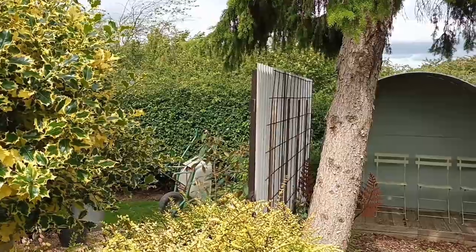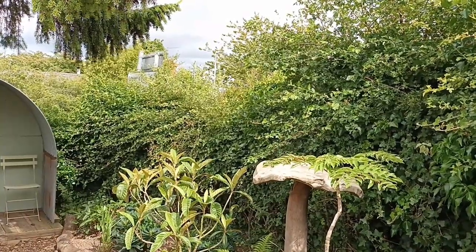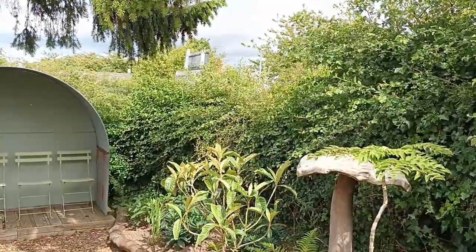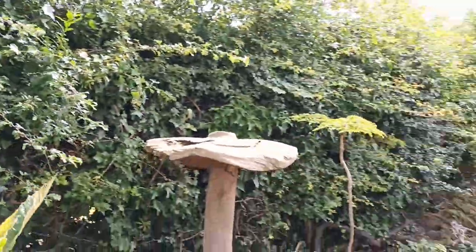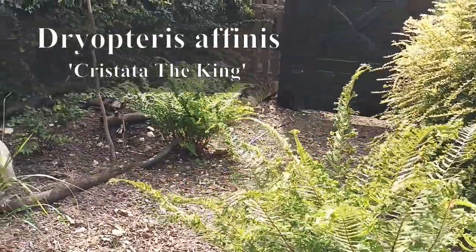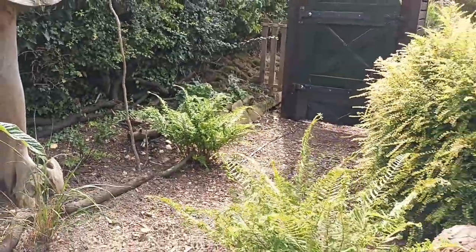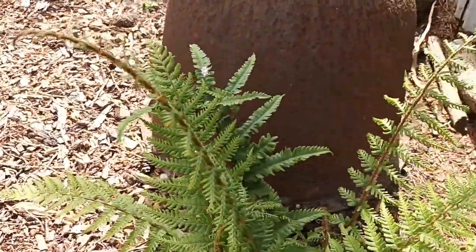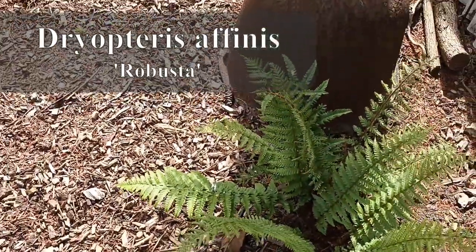Eventually all these shrubs will kind of disguise you from the noise, because just over that edge there is the main road, and you can hear the traffic on all my videos. Anything like this will help act as a cushioning for the sound. I've got ferns in here, which is what I'd mainly like to keep. This one is Dryopteris affinis The King - and there's another one up there to the left. Then there's Dryopteris affinis Robusta, which as its name suggests will become quite a robust growing fern.